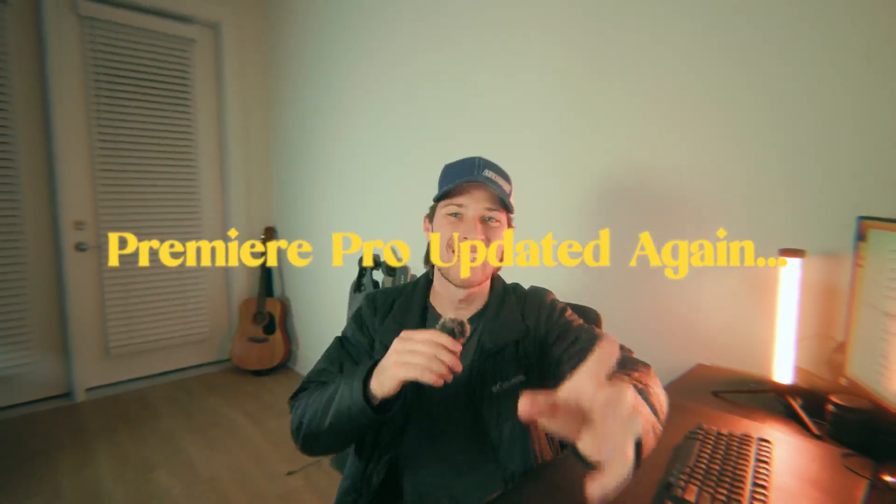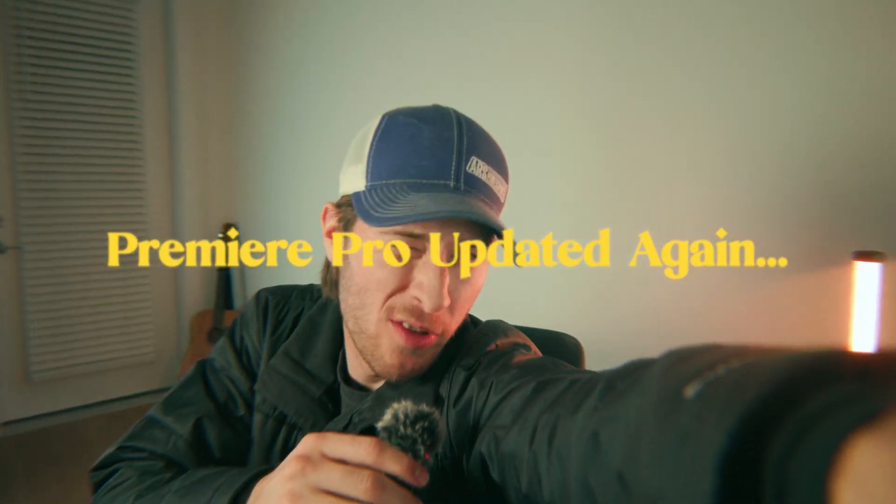Premiere Pro updated again, this time to Premiere Pro Beta 25.1, which has brought some actually decently cool stuff. I haven't yet tested it fully but I wanted to make a video about it since I didn't realize this was a thing and it's been out for at least a month. In this video we're going to talk about five main features it's brought along, and since it's in beta they might not stick around, but we're going to talk about what we have and how we might use it.